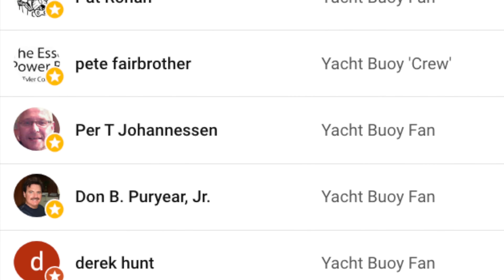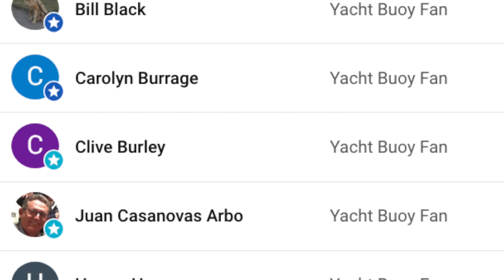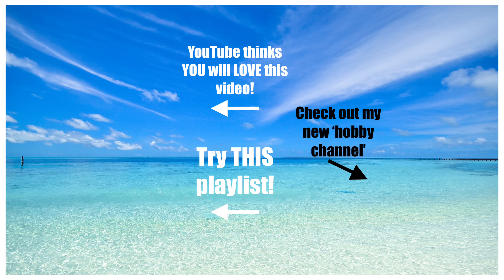Big thanks to my channel members for supporting my channel by becoming a member — think of YouTube's channel membership as their version of Patreon. If you want to find out more, you can click on the link in the video description or click on the join button underneath the video. Please don't forget to give the video a like, and if you haven't already, don't forget to subscribe and hit that notifications bell. Until next time, fair winds and following seas.